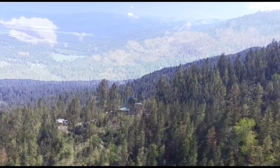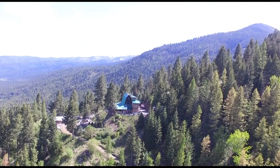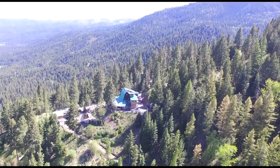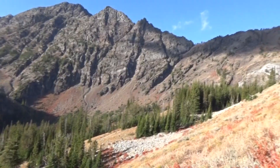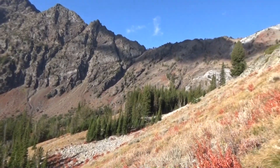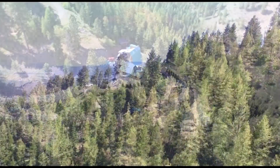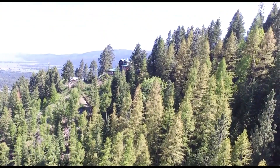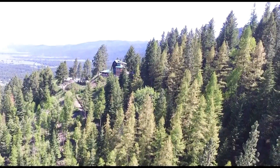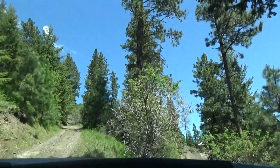Nestled in the Elkhorn mountain range of Oregon's Blue Mountains is a stylish, functional and practical cabin known as the Timber Tiger Lodge. The tallest peak in the area is the 9,106 foot Rock Creek Butte. With views as far as the eye can see, the Timber Tiger Lodge is an ideal destination for anyone wanting to get away from it all.